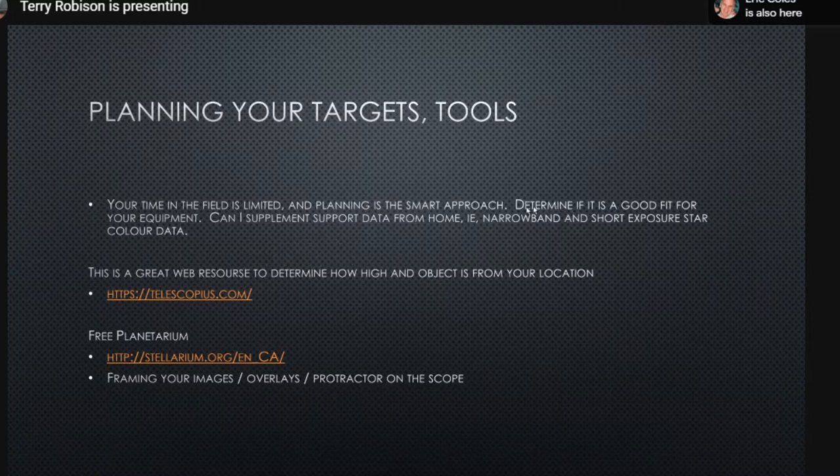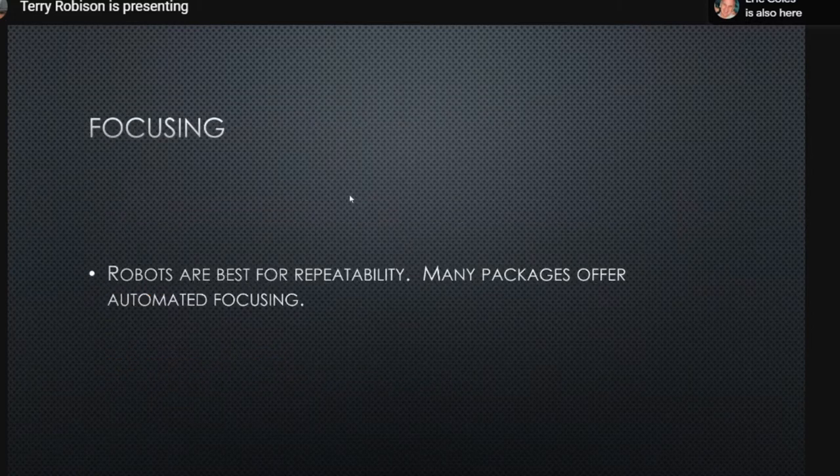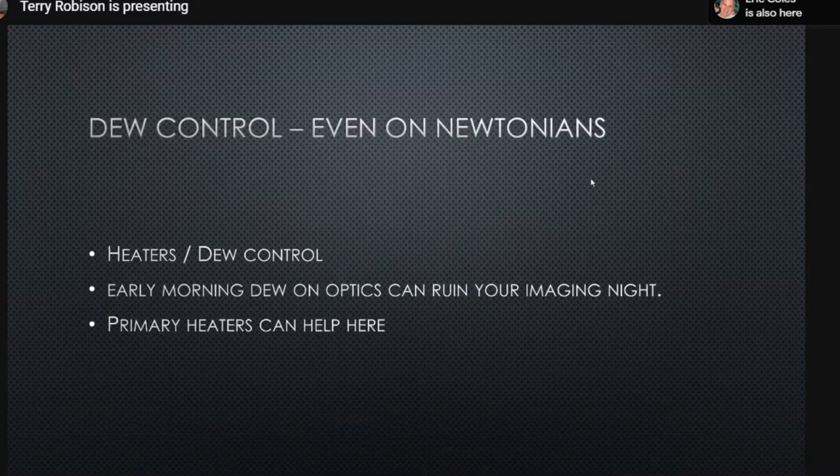For narrowband imagers like Eric, you could do all your narrowband work from a reasonably light-polluted environment and then take your telescope out once a month to get clean star data from a dark site. Short exposures from the city can substitute to some degree. For focusing, Terry leaves this task to automated focusers — robots do a much better job, though they do take some calibration to set up, but once configured they provide reliable, consistent focus.